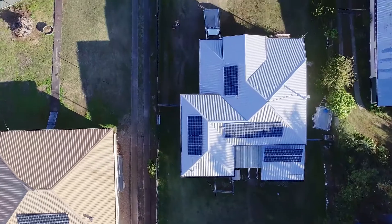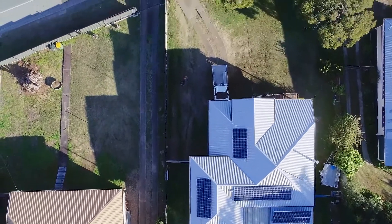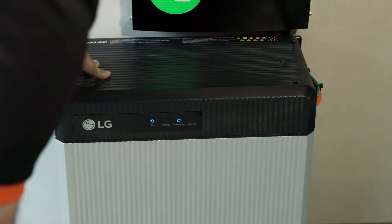I ran into Nectar at the Royal Easter Show in Sydney. The team down there helped us a lot in regards to the information about the battery and what we could save on our power bill.